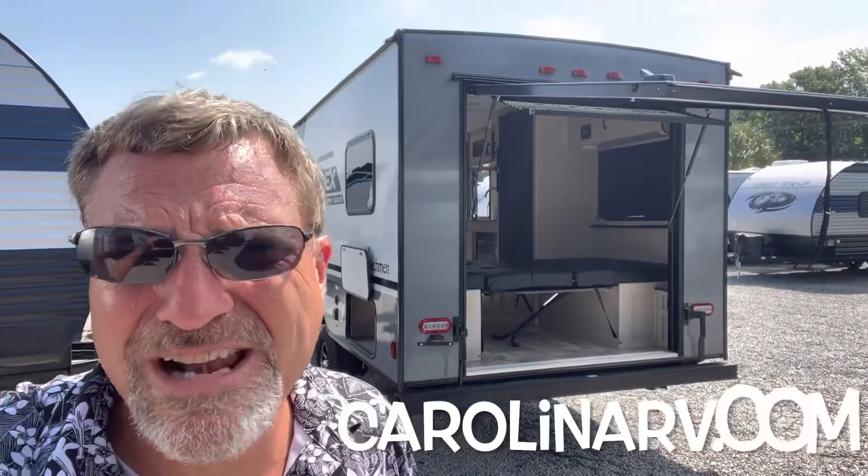So there you have it, folks. The Apex 17TH — quite a unique travel trailer. Lightweight. Stop by Carolina RV soon. Check it out for yourself, folks.